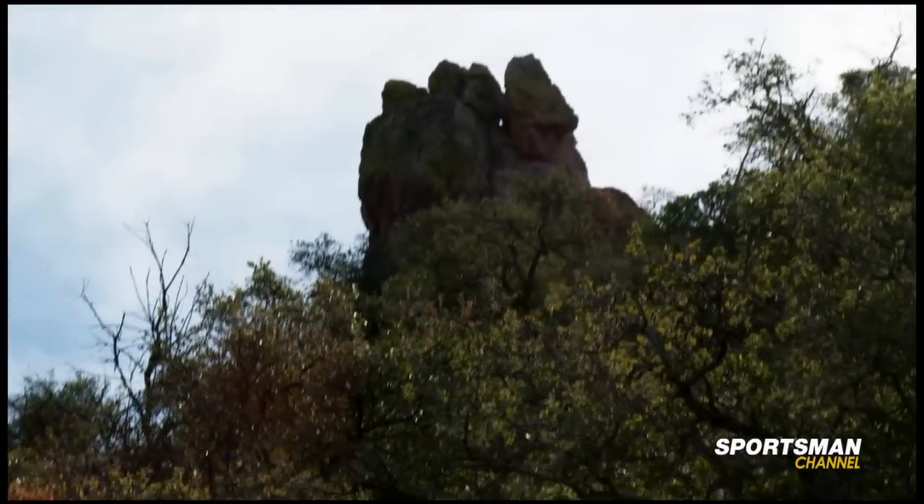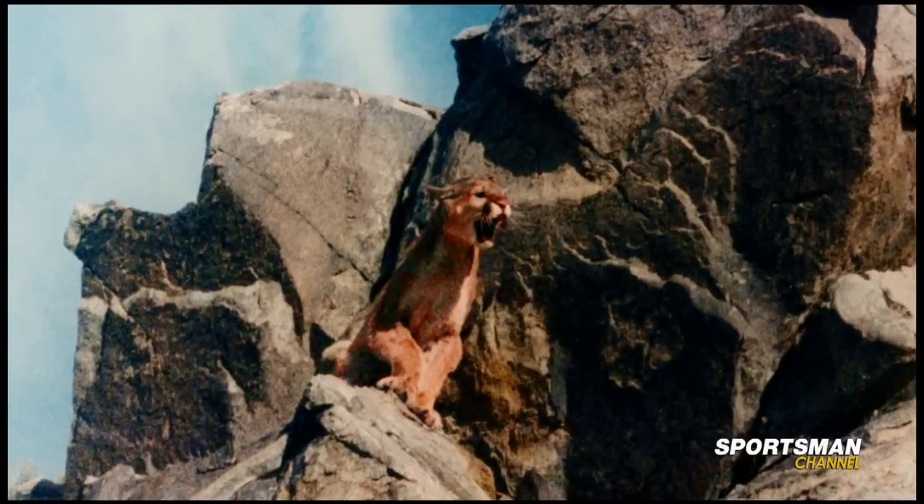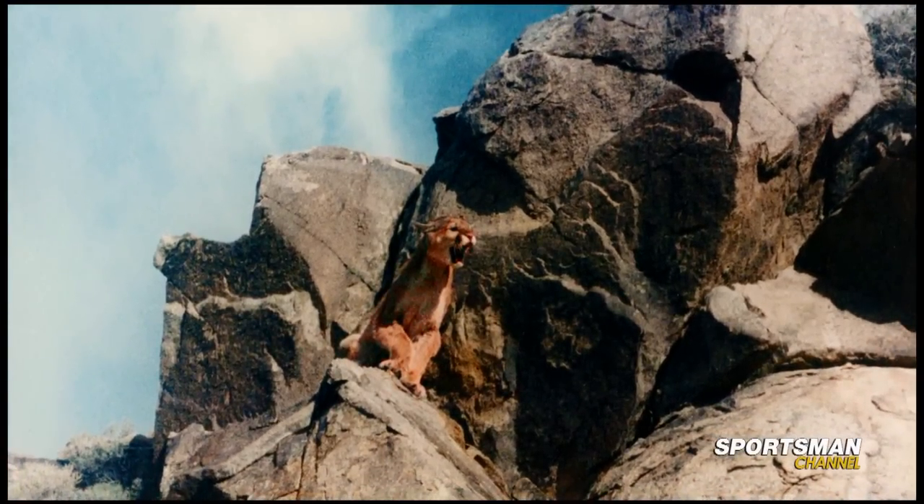See this rocky knob up in front of us right here? Lions tend to, when they travel through the country, that's like a magnet for one. It's just a cat thing — they got to go climb up on top of it, lay by it. They may bed down there, but it'll always be some sort of structure like that.